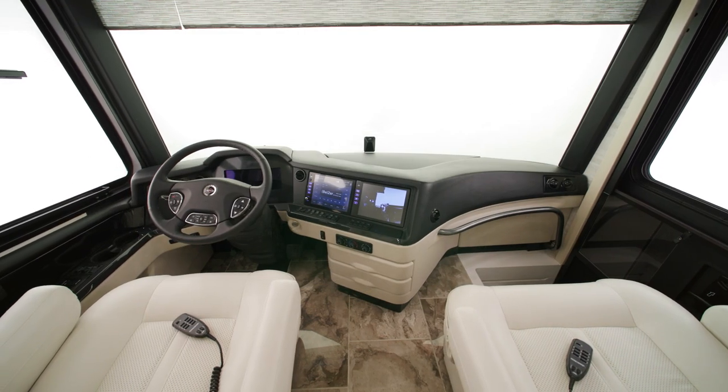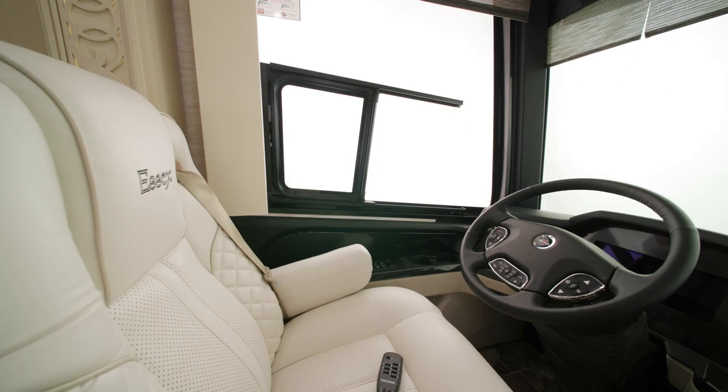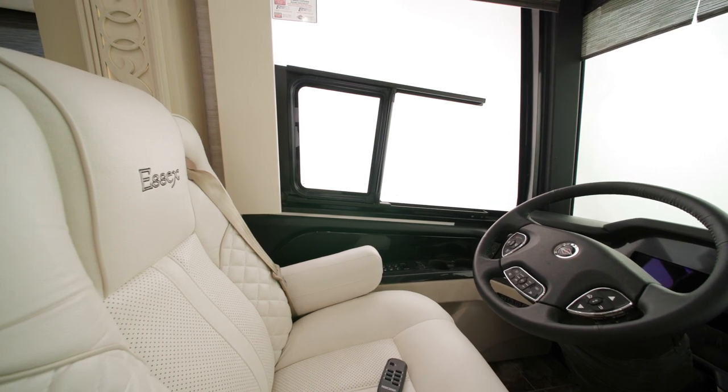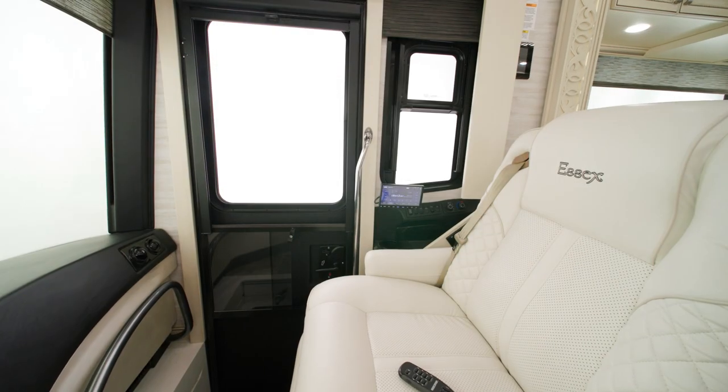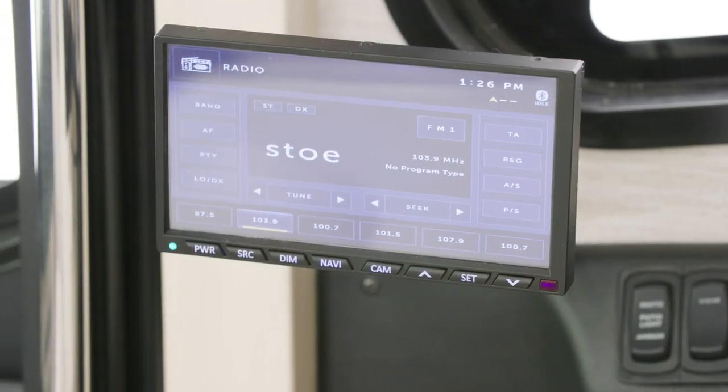Inside, the cockpit has a newly designed dash. The driver's seat is power adjustable, heated and cooled, along with the passenger seat, where there is a workstation as well as an optional passenger side monitor, as seen here.